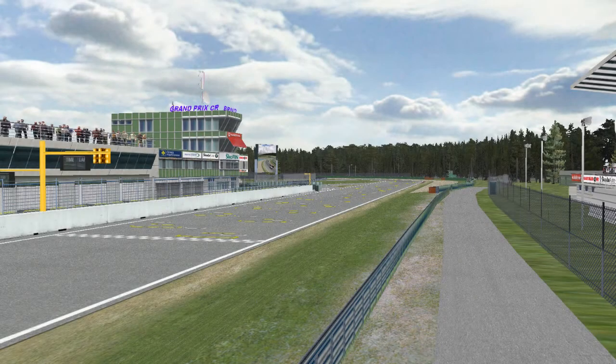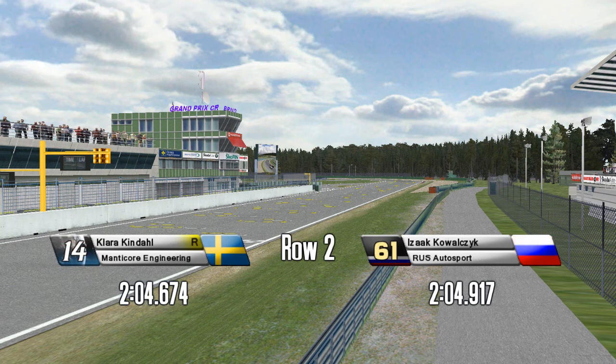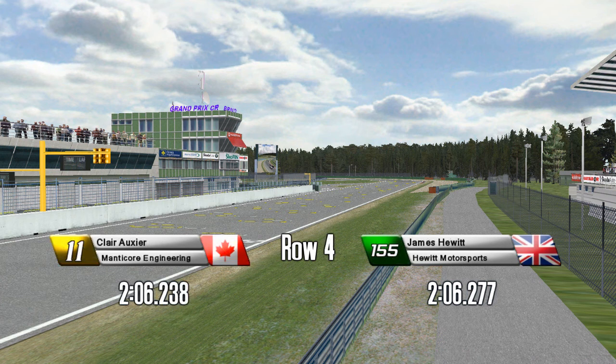Starting on the pole here at the scenic Brno track is Christopher Loxonen with a 203.772. Louis Ballard-Oz is outside. Clara Kindel and Isaac Kowalczyk start third and fourth — Kowalczyk subbing for Sergei Yakovsky. We've got Jan Schmidt there in the number 27, teammate to Loxonen.